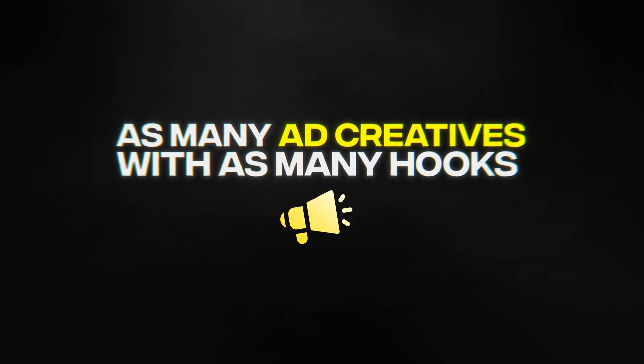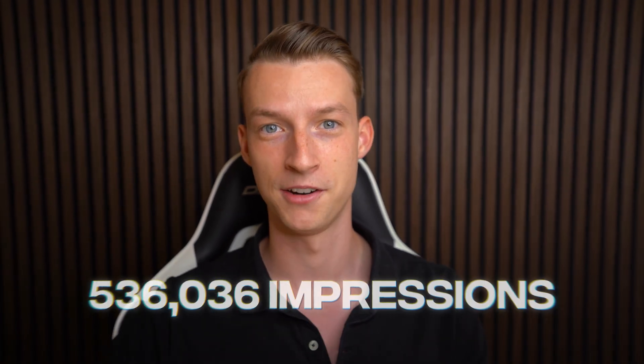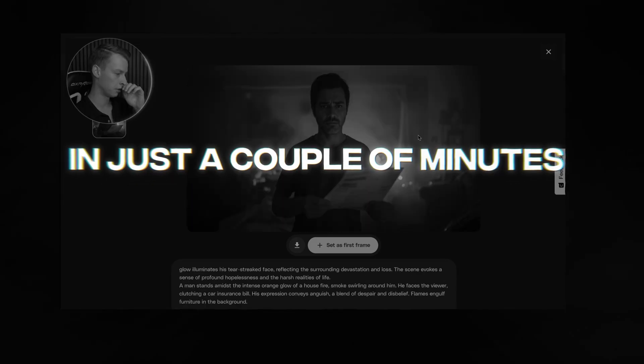AI has absolutely changed the game lately. You can create as many ad creatives with as many hook variations as you want in just a couple of minutes, and you don't need to be paying tens of thousands of dollars for expensive studios to make your ads. There are countless examples of even big brands using the latest AI technologies to create ads that are getting them millions of impressions every single month and driving sales for their business. So in this video, I'm going to show you exactly how you can also create high-converting ads using AI technology in just a couple of minutes.